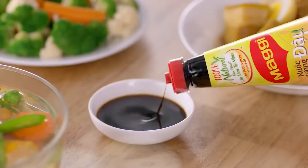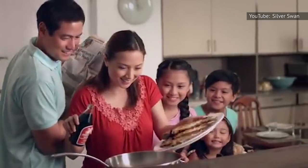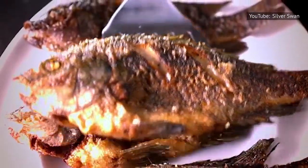Soy sauce adds an umami flavor to whatever recipes you want to make pop. It's that rich, savory depth of flavor coupled with a subtle sweetness that pairs brilliantly with all types of fish, and will knock the socks off your tuna salad and anyone you make it for.